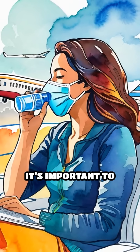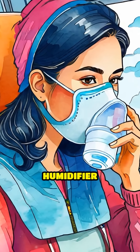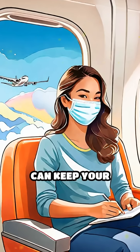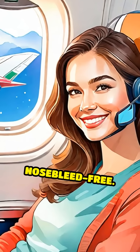To help prevent nosebleeds, it's important to stay well hydrated, use saline nasal sprays regularly, and consider wearing a humidifier mask during flights. These simple steps can keep your nasal passages moist and healthy, reducing the risk of bleeding and making your next flight more comfortable and nosebleed-free.